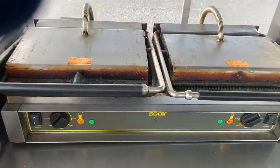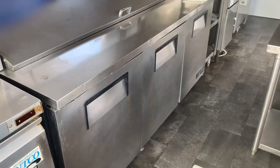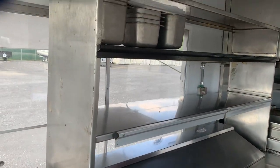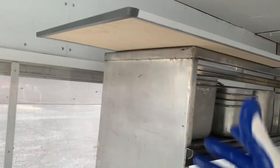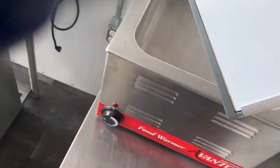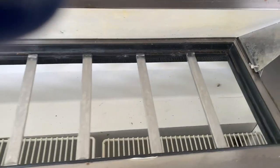We have a Solider double panini press. We have a three-door True refrigerated sandwich table with overhead shelving. There's a nice little dry-erase board for your menu, plenty of ingredient wells for your hotel pans and such.